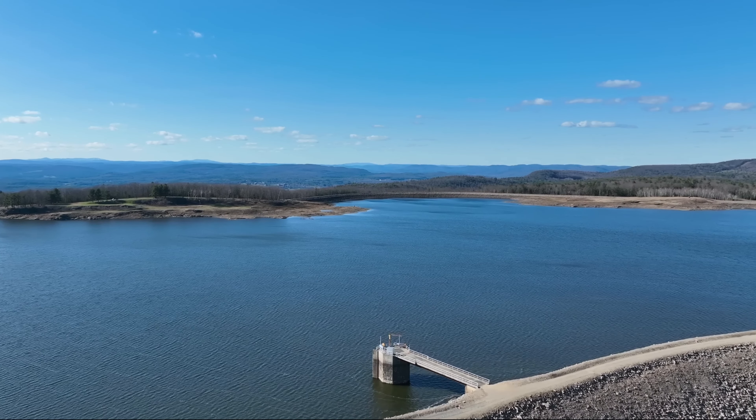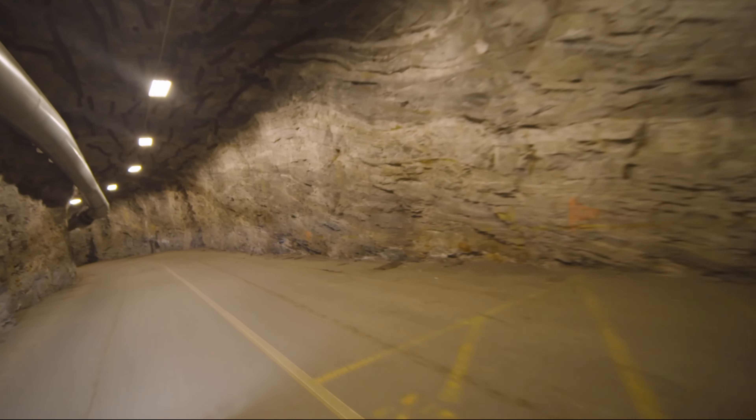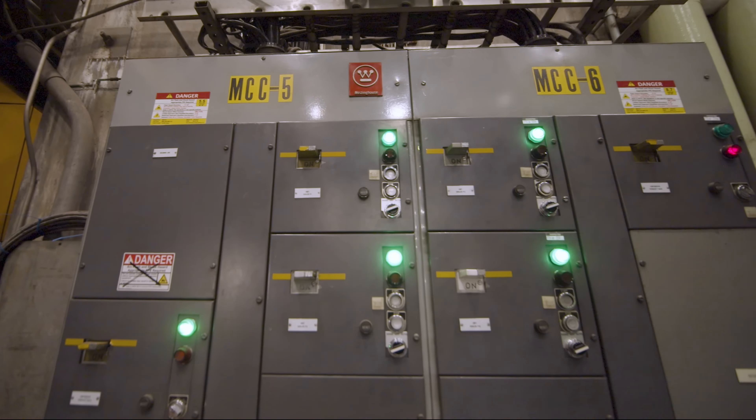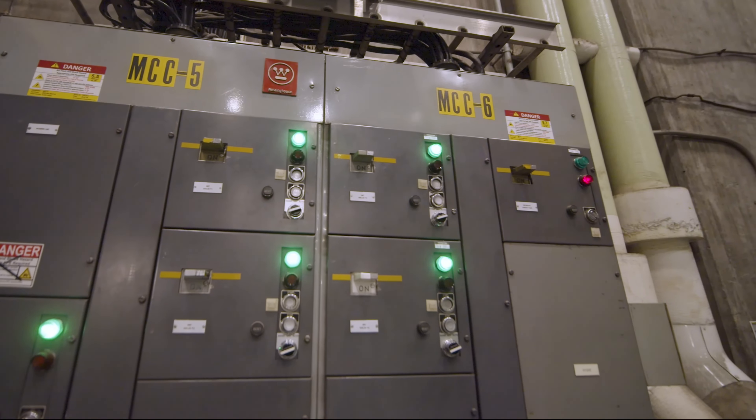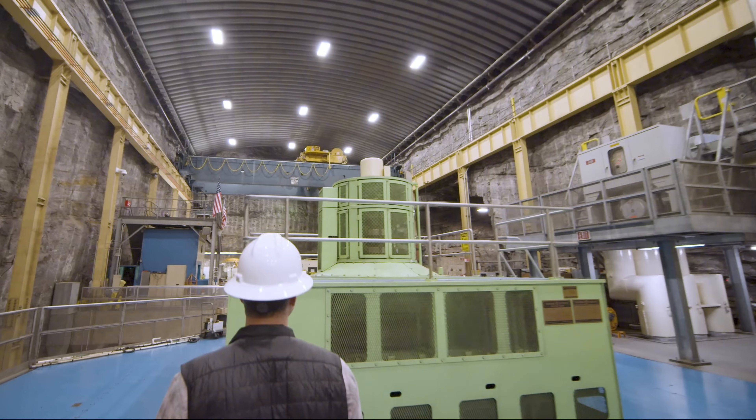Being here inside Northfield Mountain, it's an incredibly unique facility. We are carved out of the inside of a mountain. It is a facility that dates back 50 years, and yet at the same time, is ideally situated to drive the energy transition of the future.